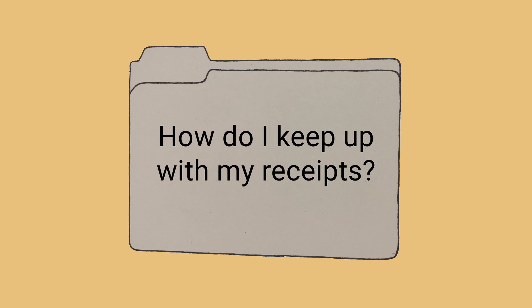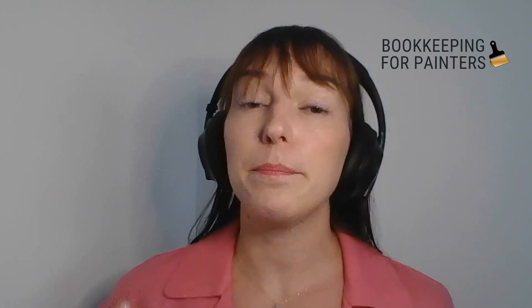I totally understand that it's really easy to lose receipts. I am the type of person where, first of all, I don't want the receipt, and if you give me a receipt, I'm going to immediately throw it in the trash. There are apps to help you with this. We really like using the app Dext. It's a receipt management system and you can download the app on your phone, take a picture of the receipt as soon as you get it, and then throw the receipt in the trash.